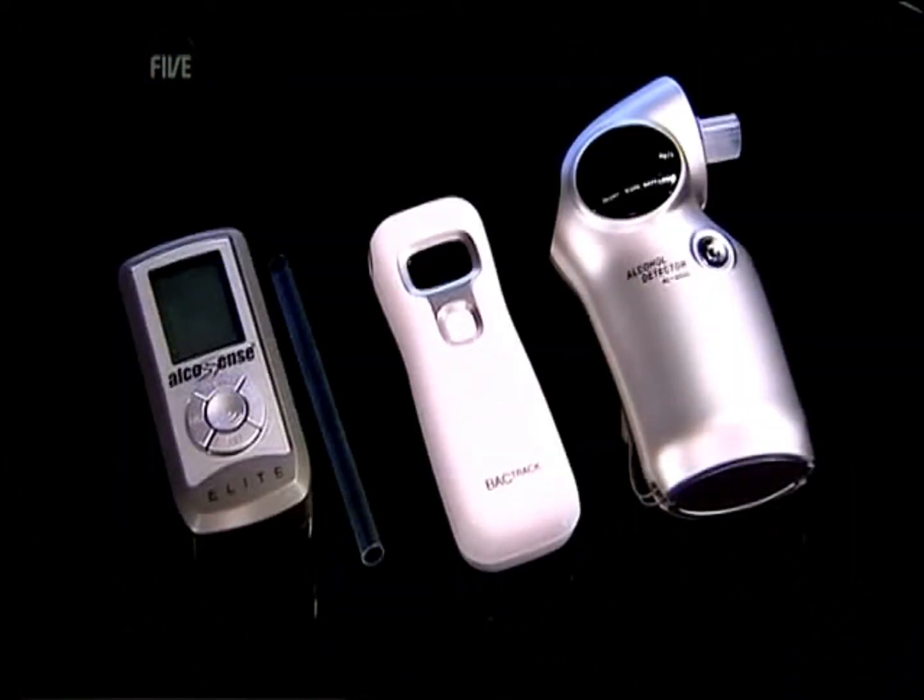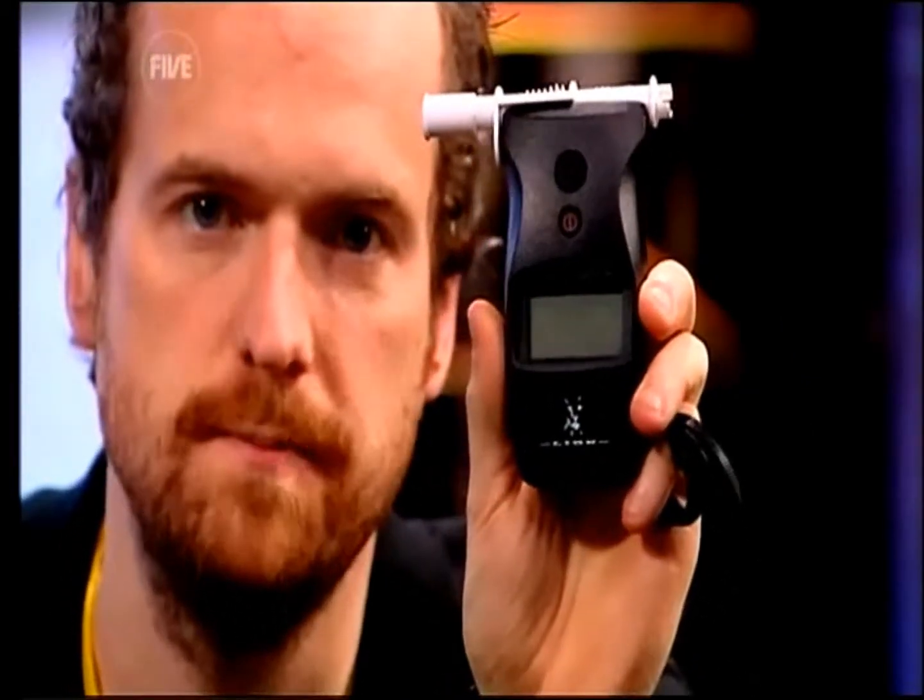Well, we've got three here from the high street, and this one is the official one borrowed from a local friendly police officer. Now, researcher Jimmy here has recently sunk three pints of extremely strong lager. We'll start with the pro device.